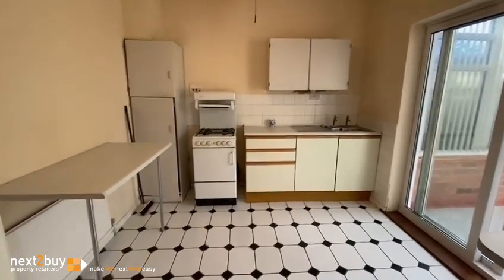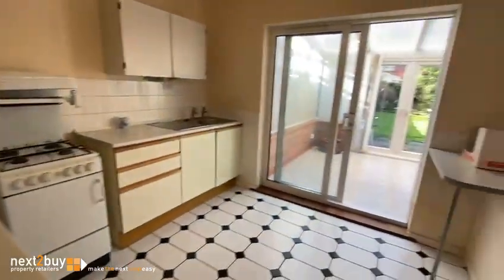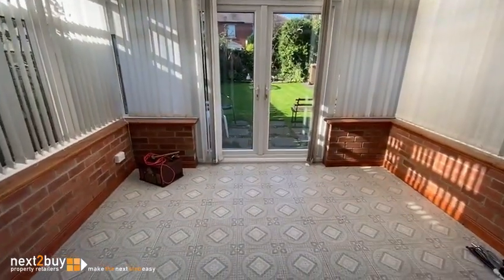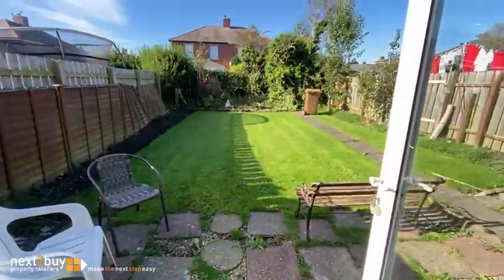Kitchen. And we have patio doors leading to the conservatory. And we have a lovely west facing garden at the back.